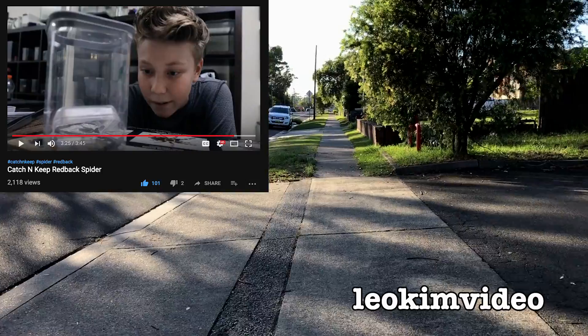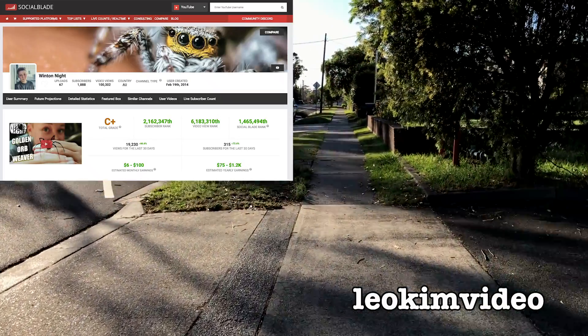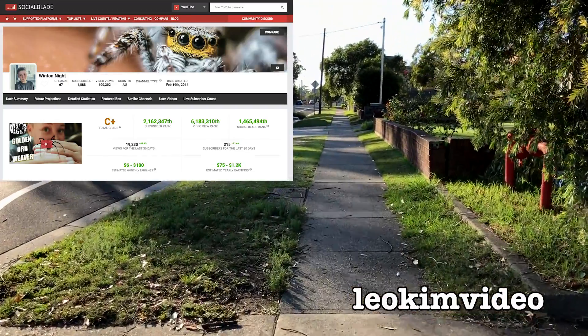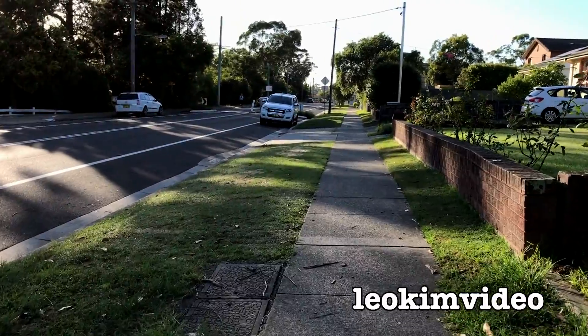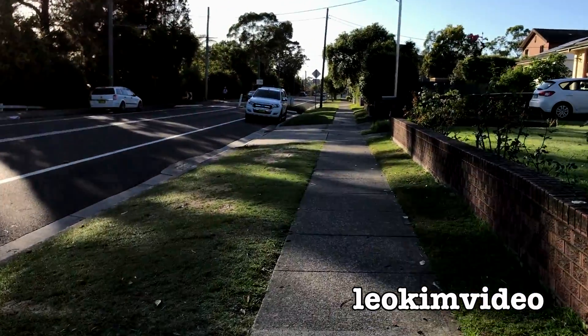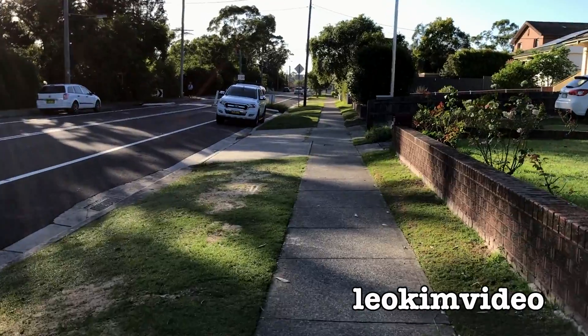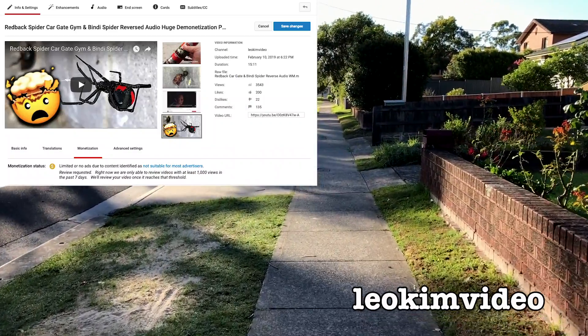Maybe my conspiracy theory head kicks in — thinking maybe some people didn't like the fact that I did a shout out to someone, and I'm basically being flagged off the tube with the next upload. I don't know. I'm just starting to think: why does this video get pulled down in the way it's been pulled down?